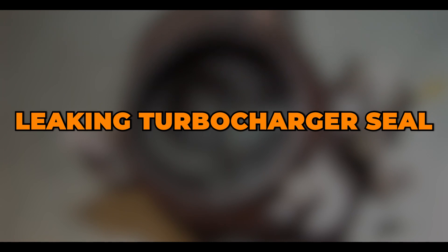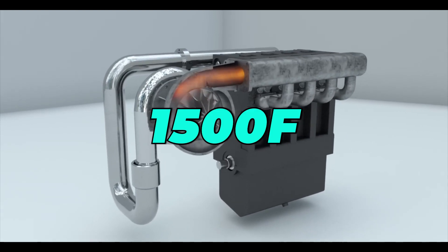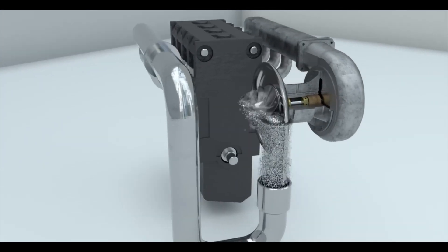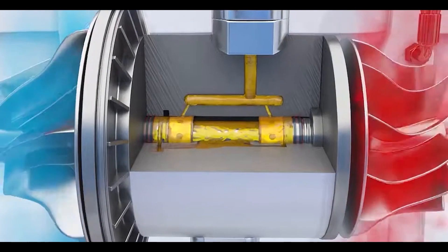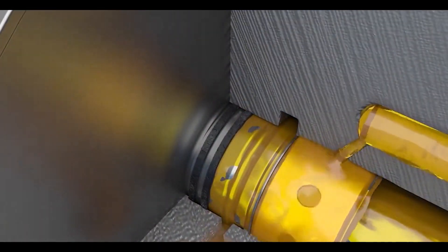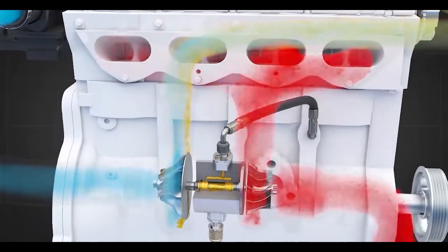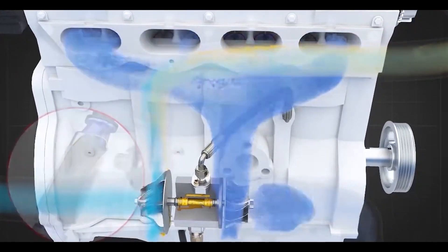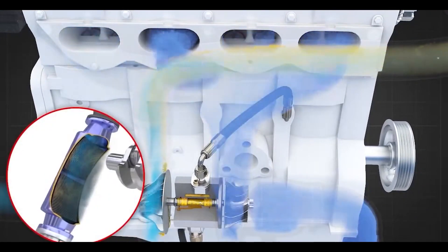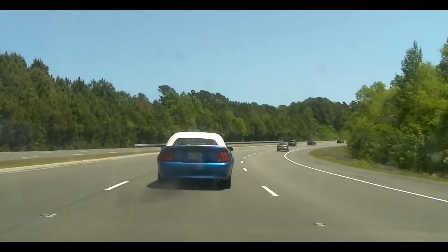Leaking turbocharger seal. A turbocharger is one of the most stressed components in a car. Hot exhaust gases flow directly from the combustion chamber into the turbocharger and it can reach temperatures of over 1,500 degrees Fahrenheit. To make matters even worse, the compressor wheels inside the turbocharger can spin up to 200,000 RPMs. To keep everything in check, engine oil circulates through it to lubricate the bearings and cool the turbocharger down. Given how extreme the environment around the seal is, they can often fail, especially if you are an enthusiastic driver. Once it happens, engine oil will go into one of the turbocharger housings, and the engine will start burning oil at an alarming rate. That results in thick white exhaust smoke and fresh oil coming out of the exhaust or inside the intake. Performance loss is also common.